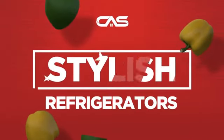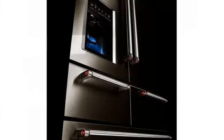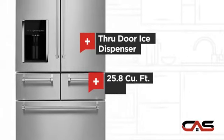Need a stylish refrigerator? Try this French door model from KitchenAid. It offers many features, including a through-door ice dispenser and good storing capacity.